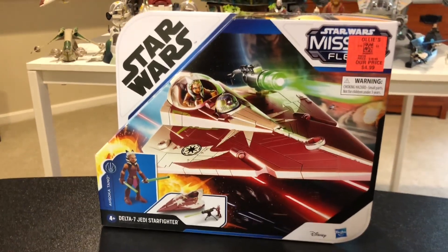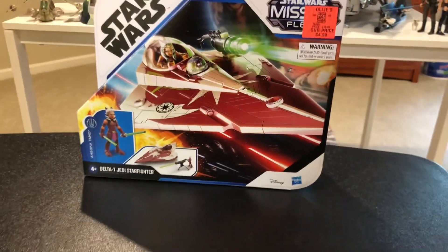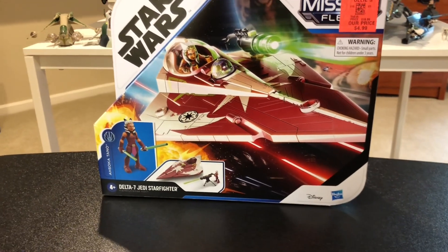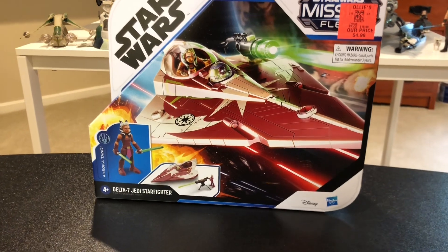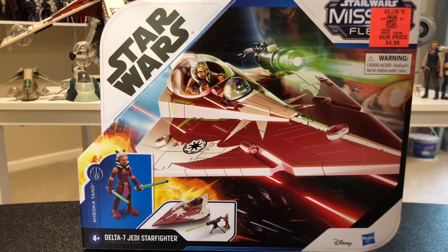I have seen these Mission Fleet sets and figures for about the past year and a half, actually probably more around two years since they came out. I've always thought they kind of looked neat. They reminded me of like modern day Galactic Heroes, but they've always been kind of expensive.